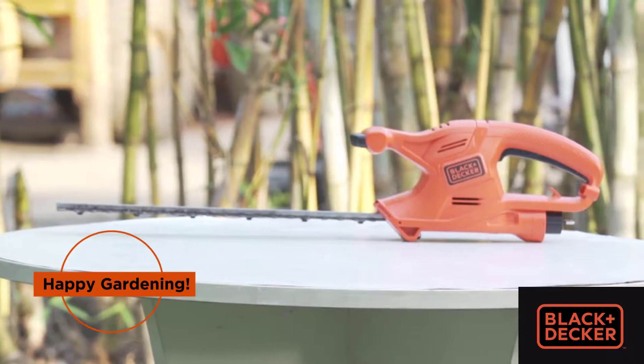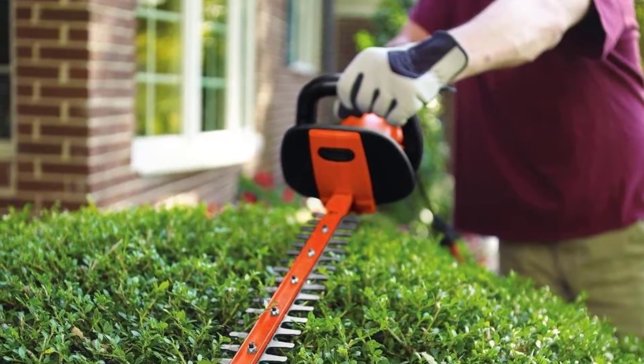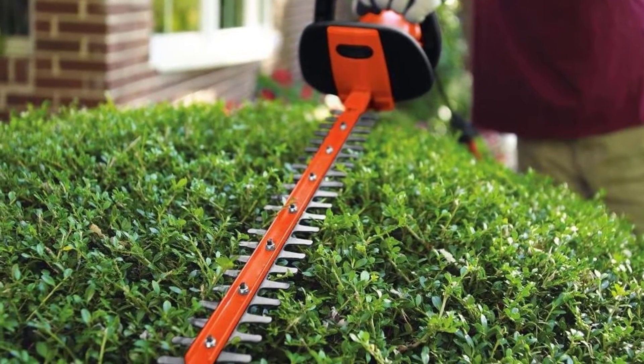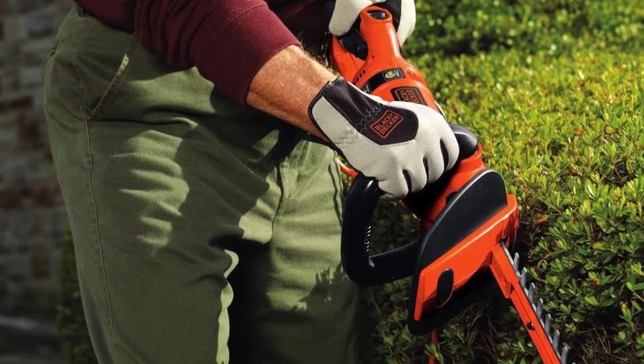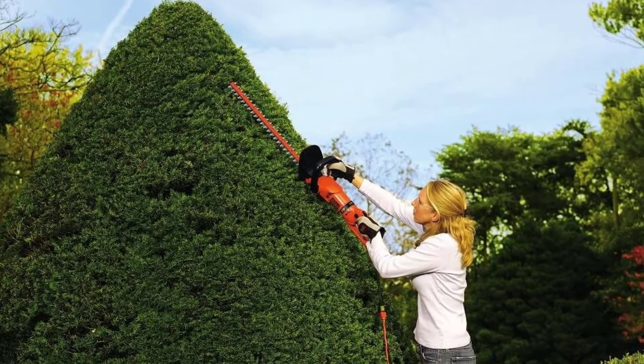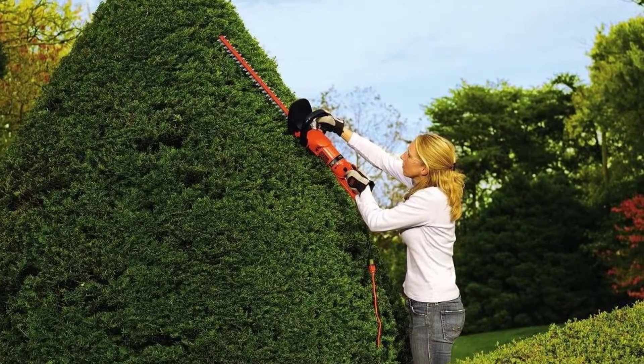In fact, these shearing blades are designed to cut branches that are up to three quarters of an inch thick. When you're doing lots of trimming, you want to be comfortable. The HH2455 has a soft grip handle and is very lightweight.